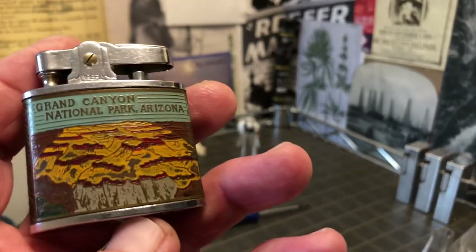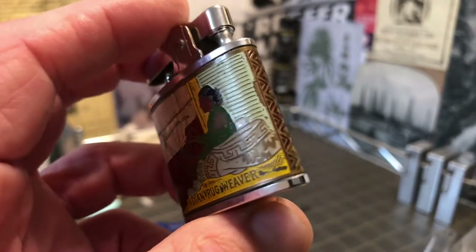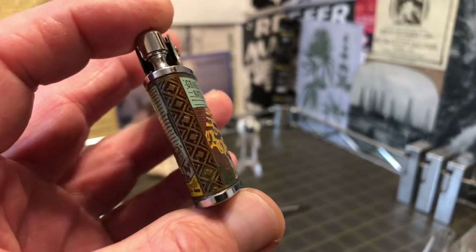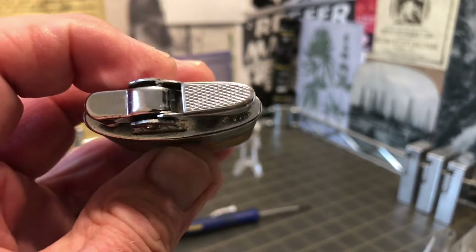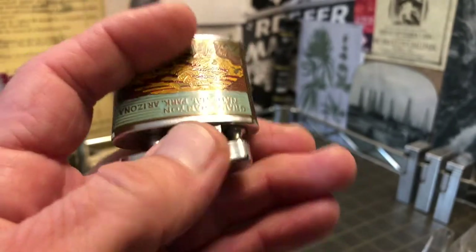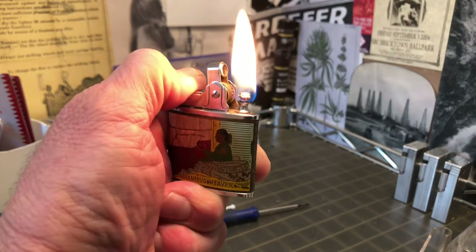Still got a few more of these state series or national parks lighters coming. The first one that I had was Canada, so you still have that to look forward to. This one is missing some of the paint on the spine, so you can kind of see how it looks one way when the paint is gone, and a little more detailed and fancy with the paint in place. As far as the chrome finish, it does show scuffs, scrapes, dings, and wear. Until next time.